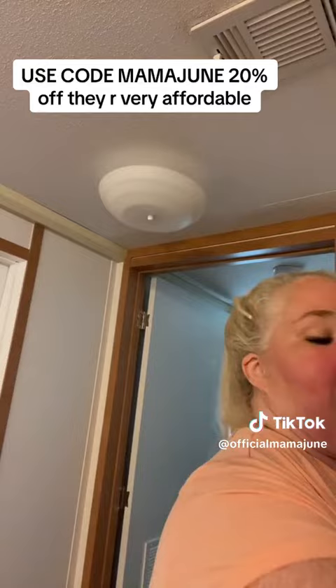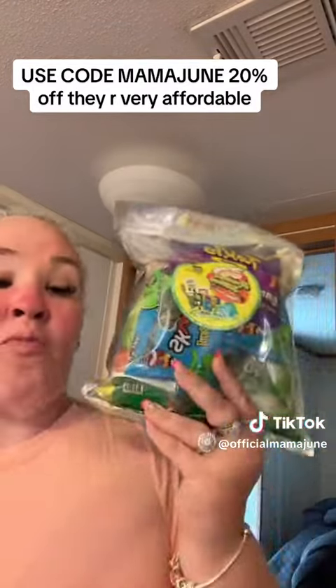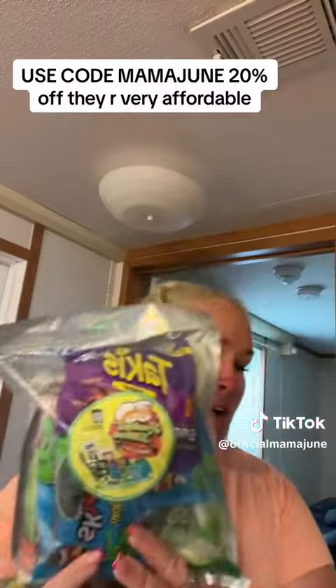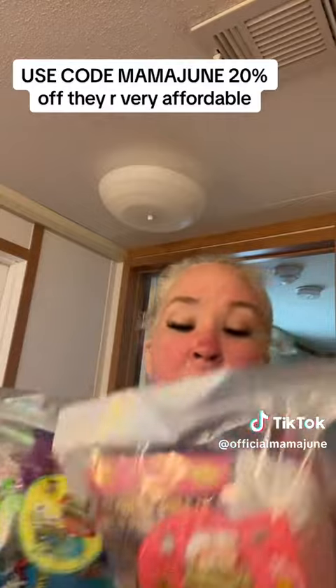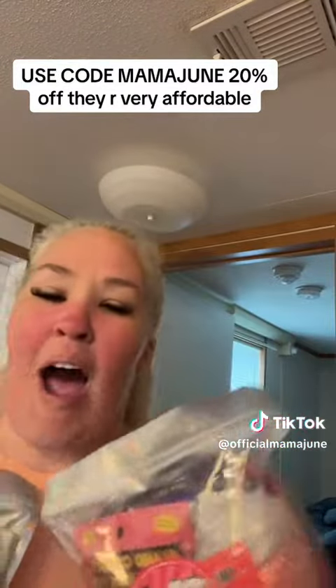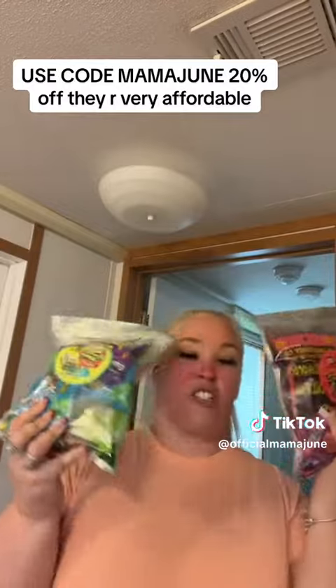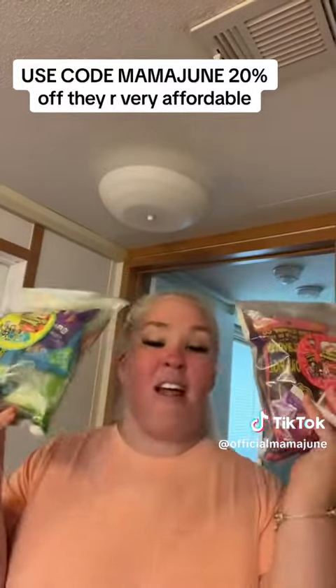Another thing they have on their site is these pickle kits. They have so many pickles — here's one, and here's another one they sent me. I gave away two other ones they sent me. I'm not really into these, but Jessica is. So go get your pickle kits. They've got the variety — if you can dream it, they've got it.